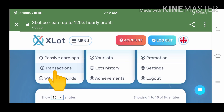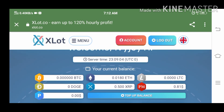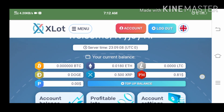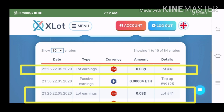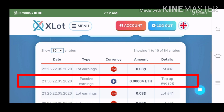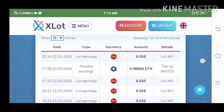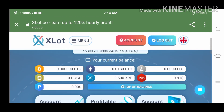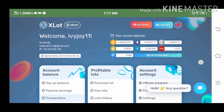Now let's go to transactions to see the details. This is my hourly earnings for lot 41. This is my passive earnings from the 0.016 ethereum that I deposited. I will still get this passive earnings even if I withdraw. Let us adjust the screen first so we can get a better view, because I'm going to show you my active lots.